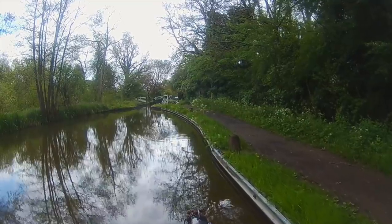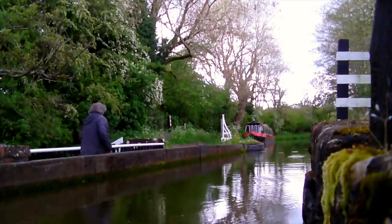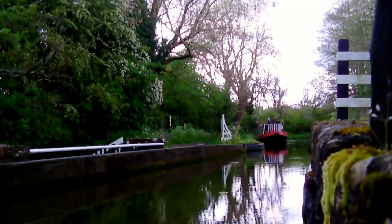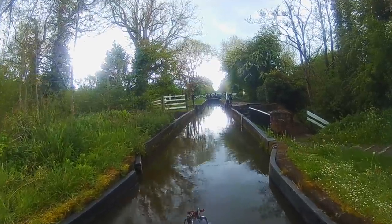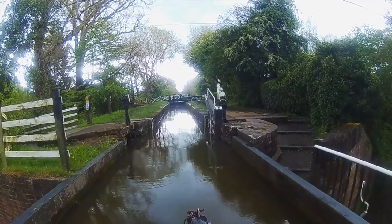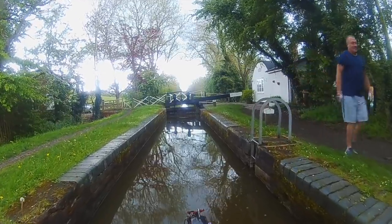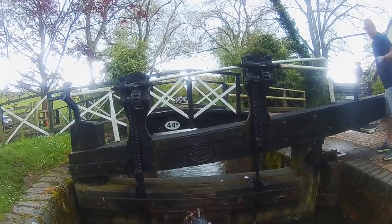Quirky alert number one: an aqueduct that leads into a lock, and the towpath is level with the bottom of the canal. I've never come across this before. The boat is on its way up, so I get a helping hand on this one.